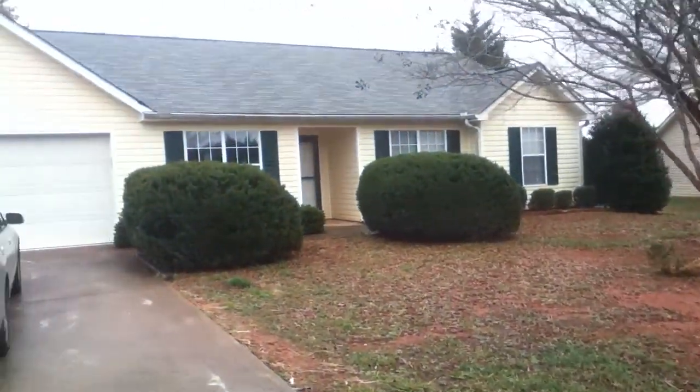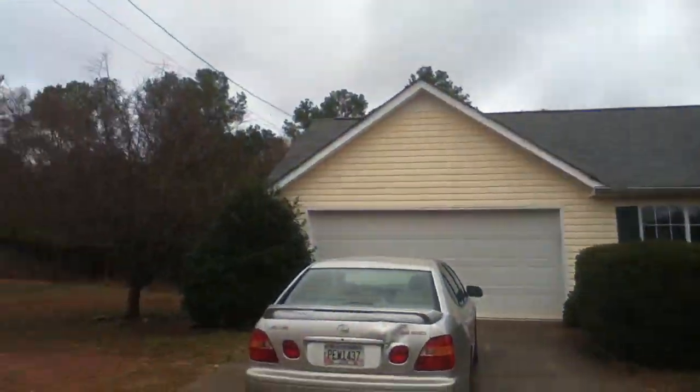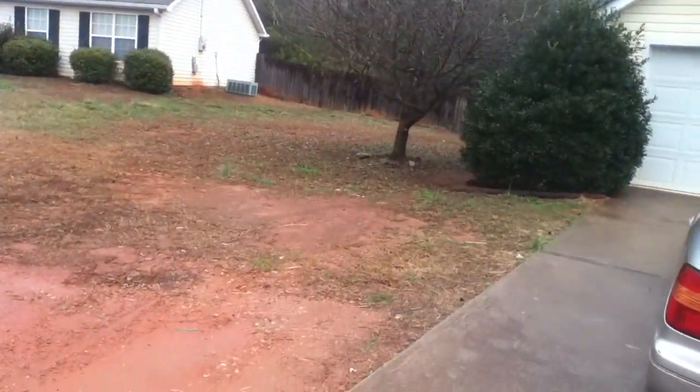The yard seems to be in good shape. The outside of the house seems to be in fair condition, in good shape as well.